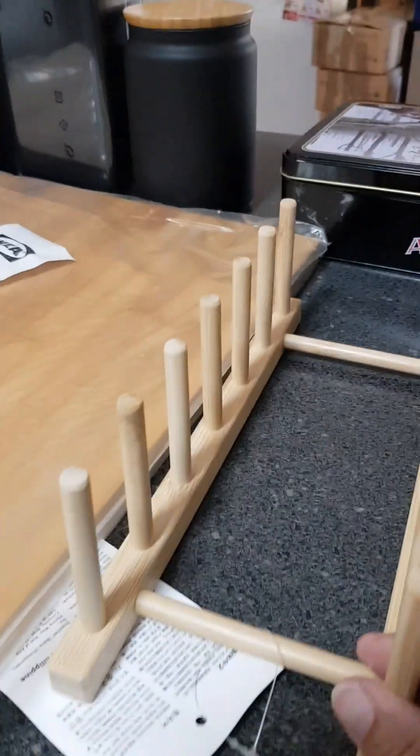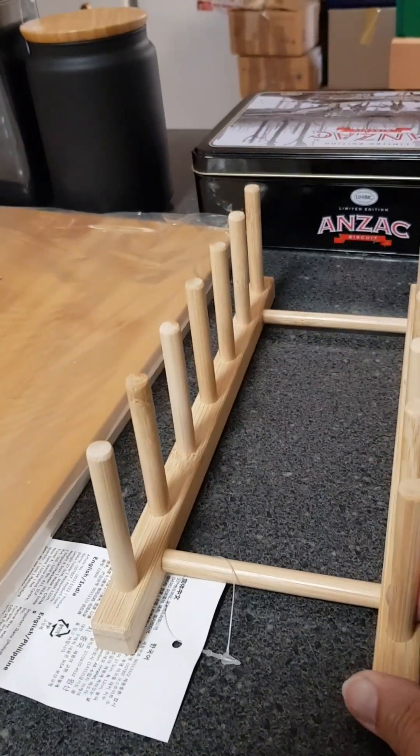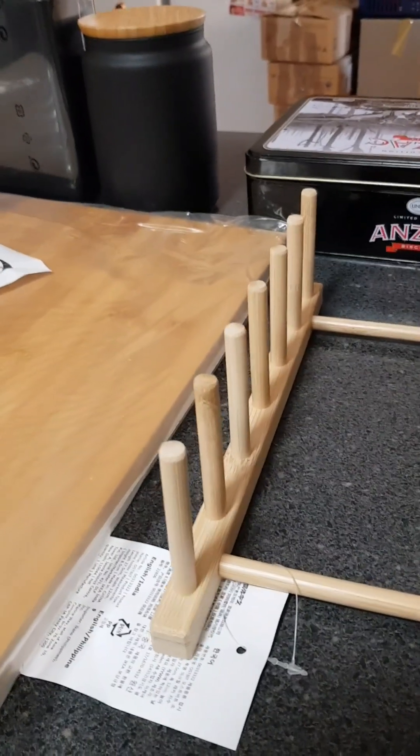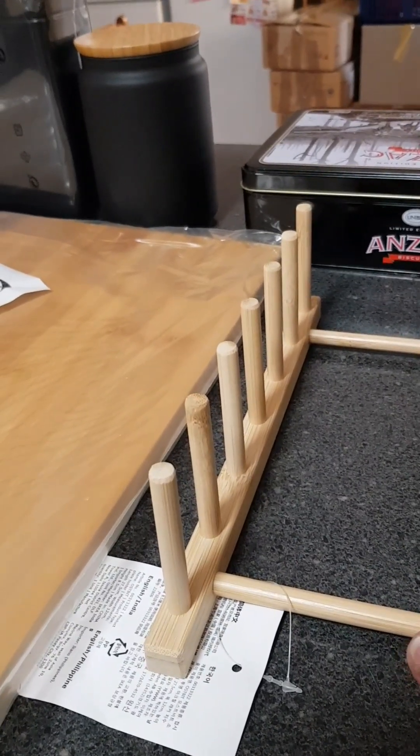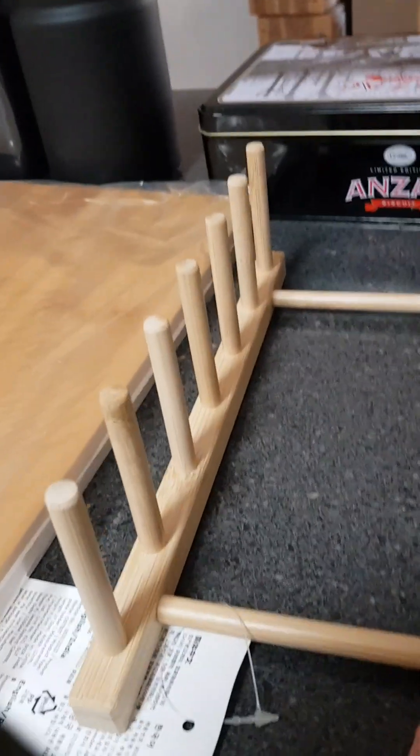We'll start off with this plate rack. I've already got one of these in the cupboard and I've been wanting a second one — I just hadn't got around to getting it because I want to put all my vintage plates on it. And that was only $5.